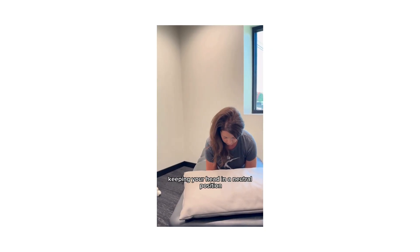Once your symptoms subside, you're going to lay on your belly, but prop up on your elbows, keeping your head in a neutral position.